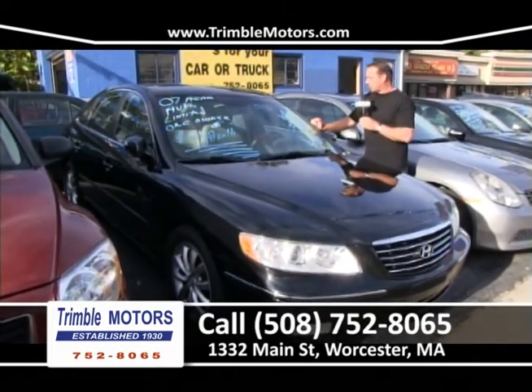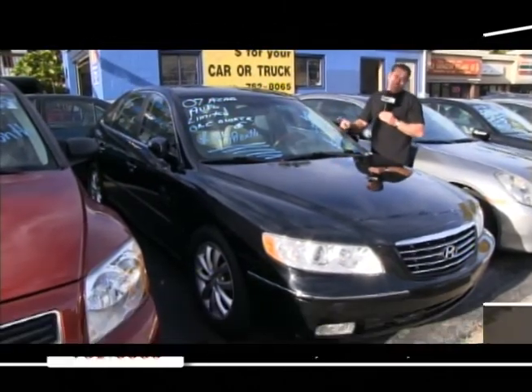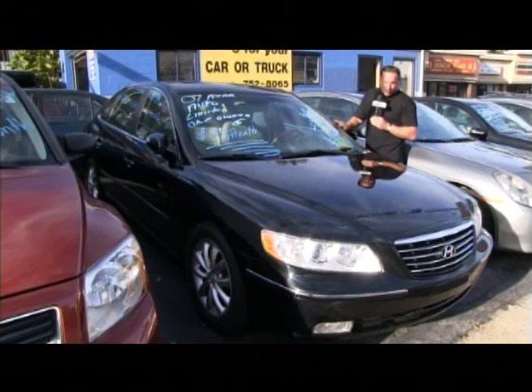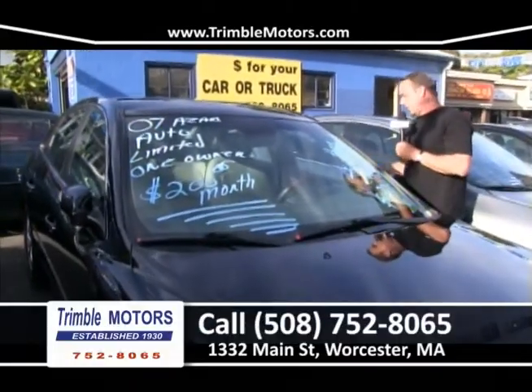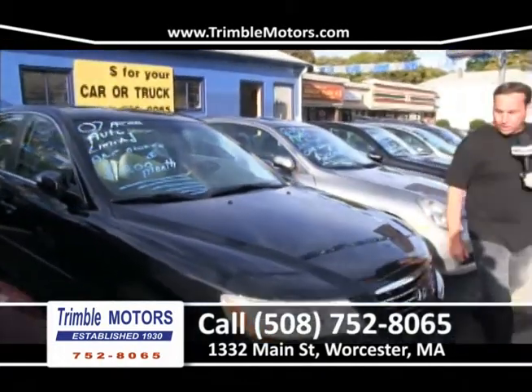Here's an '07 Hyundai Azera — these are really, really nice cars. This is Hyundai's flagship car, big money new. It's $200 a month. It's black, it's a limited — we've got leather, power moon roof. I've sold a few of these and everyone really likes them. Full-size ride, excellent on fuel, sport luxury.